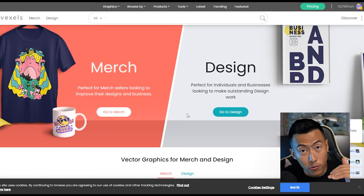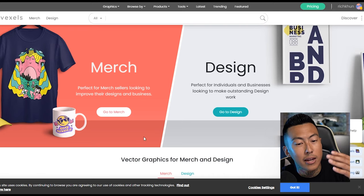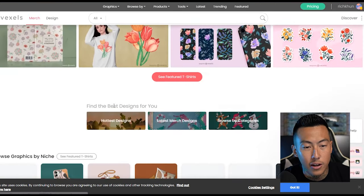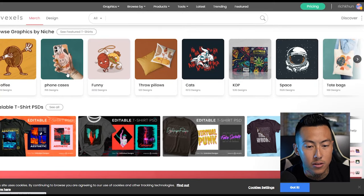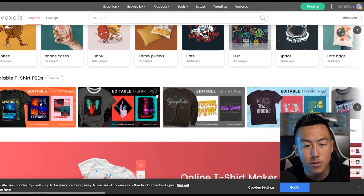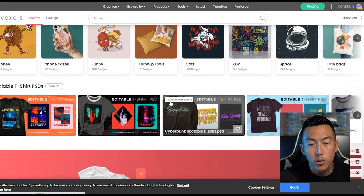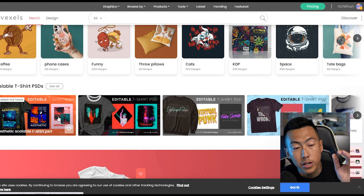Vexels has their own design platform within the website so you can easily edit and create your own t-shirt designs. Not only that, they've got some ready to go, ready to download. Click on the merch section and they already have stuff for pillows, phone cases, and some awesome designs. If you know a little more about Photoshop, they have some where you can download and edit.